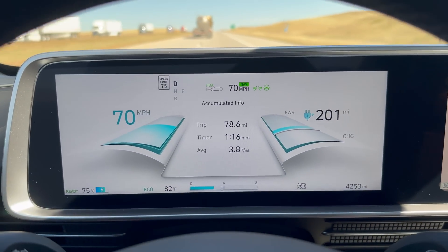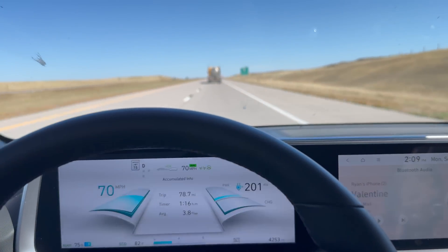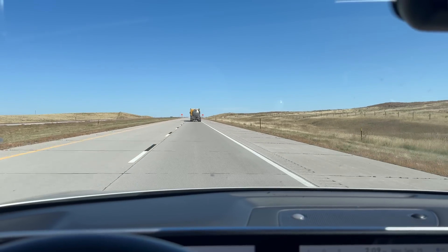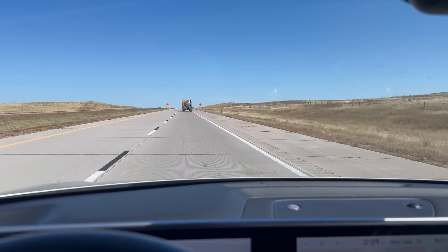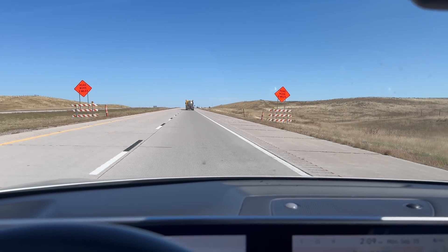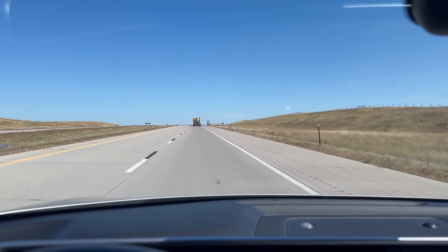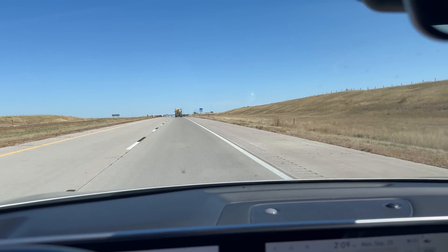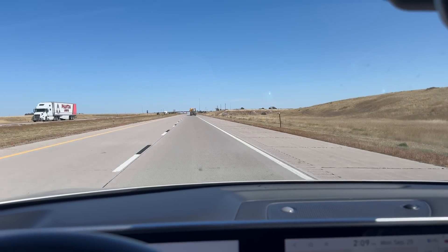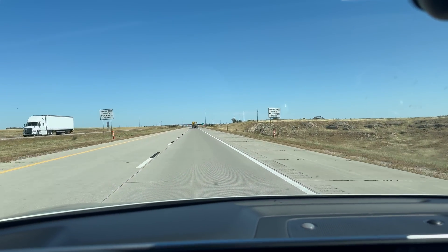I've crossed over to 75% state of charge and we've gone a bit more than 75 miles, meaning we're on track to do more than 300 miles on this charge — really exciting. Highway Driving Assist, Hyundai-Kia's lane-centering adaptive cruise control, has been really solid. It keeps the lane well, with only minor surging of half a mile per hour occasionally. It handles lane changes and minor road work totally fine.